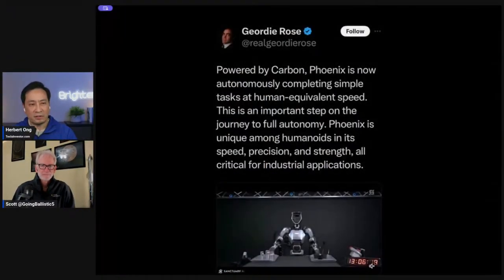It seems like a day doesn't go by without another video. Scott Walter is a two-time robotics founder, and we've done close to 40 videos covering every bot we can get our hands on. Let's start with Phoenix — a robot from Sanctuary, based in Vancouver, Canada. We just interviewed Suzanne Gildert, their CTO.